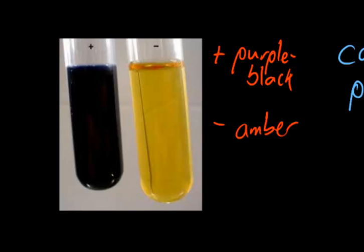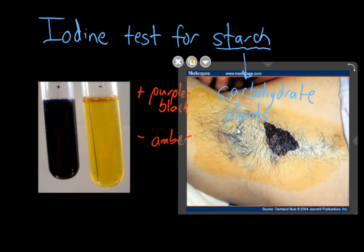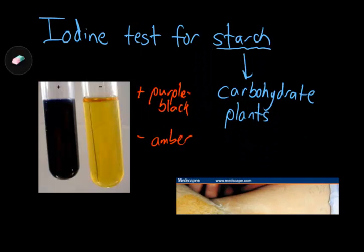Now, this is important for us. We use it in the osmosis and diffusion lab. But also, it's important in other applications — I'm going to bring this up here.